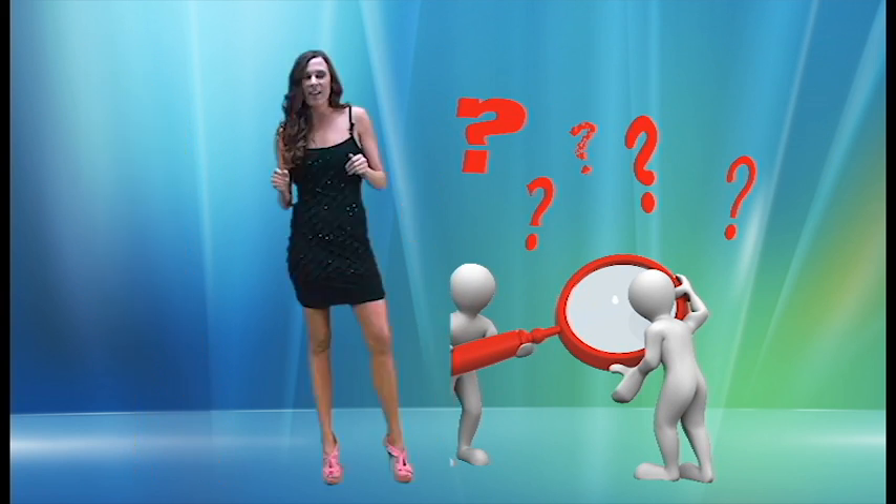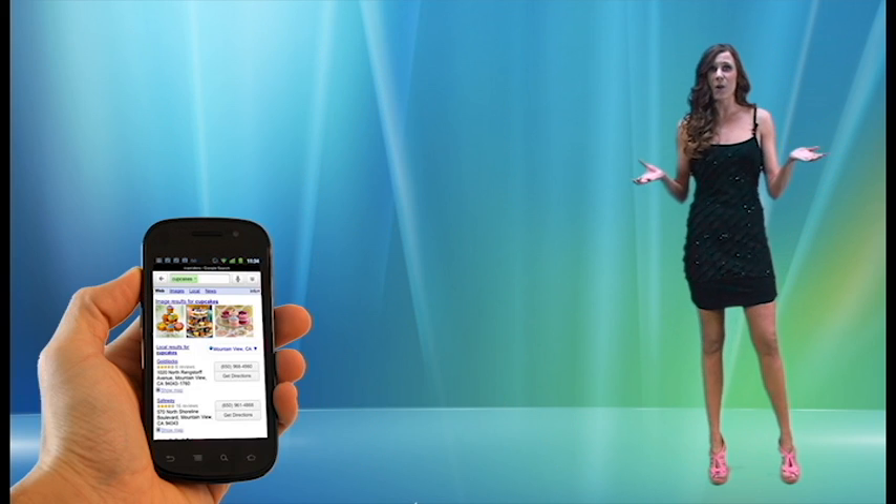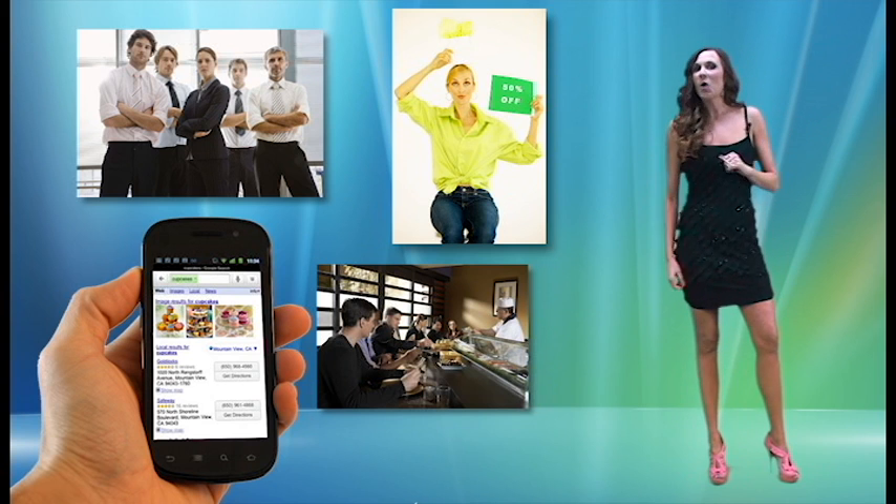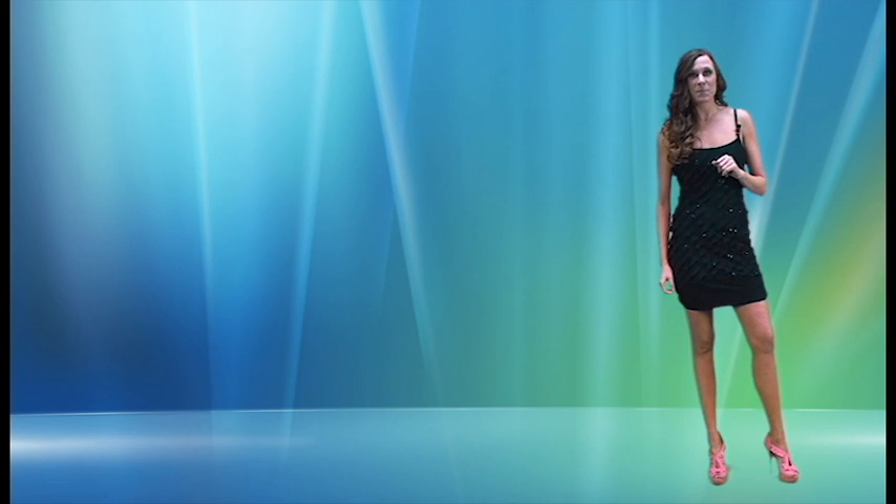How do you think people are searching for you? It is no secret that everyone is using their iPhone, Blackberries, Droids, Smartphones, and Cellphones to find companies, research products, find restaurants, entertainment, home services, and more to contact businesses.